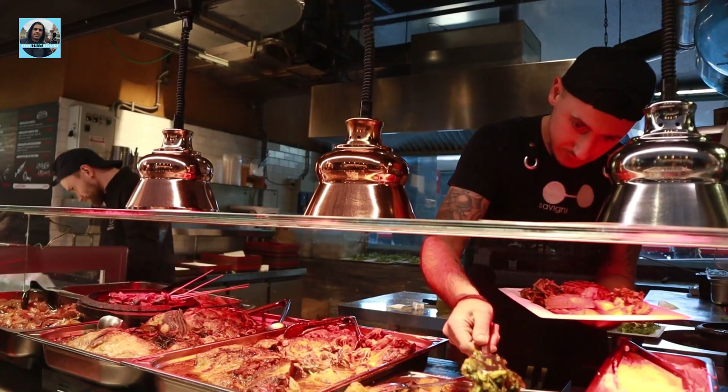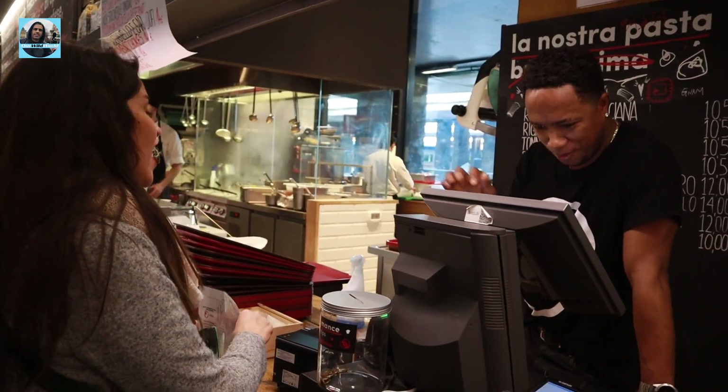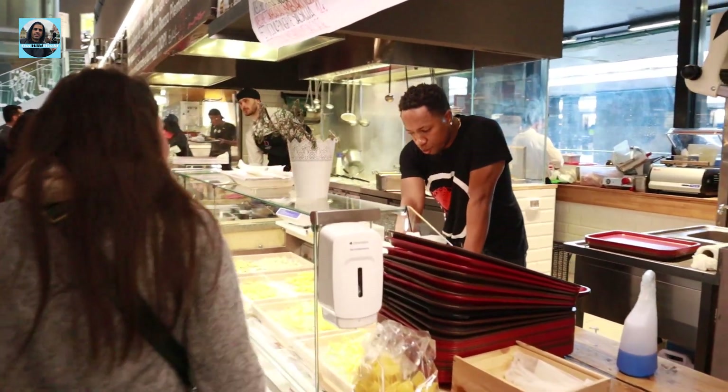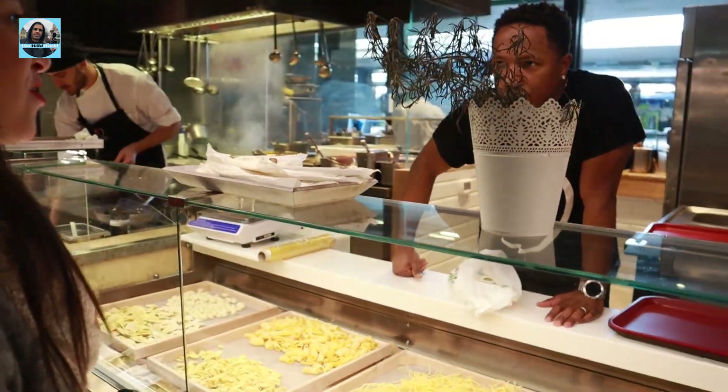Guys, let's try it. You want carbonara? Perfect. Which type of pasta? In this moment you can choose fettuccine or tonnarelli. We'll go with fettuccine. Perfect.